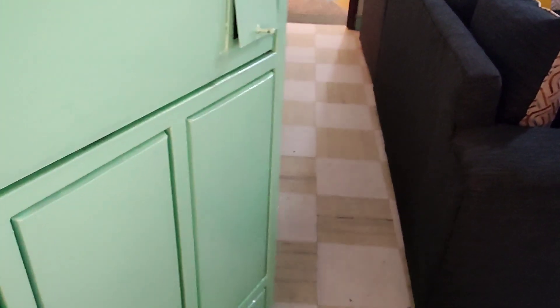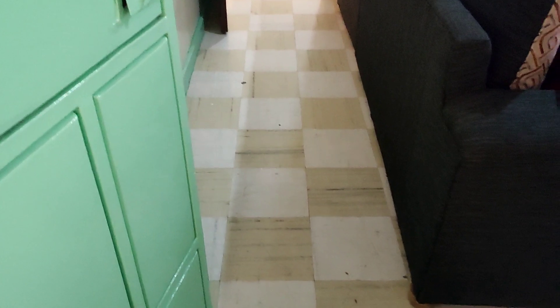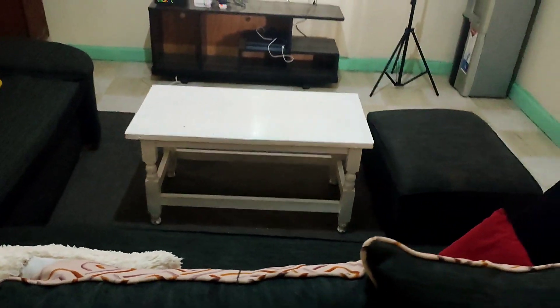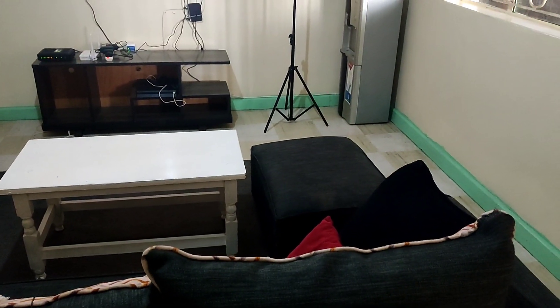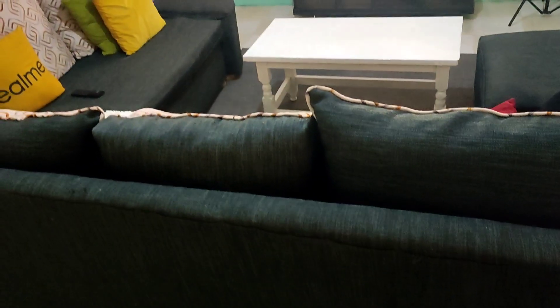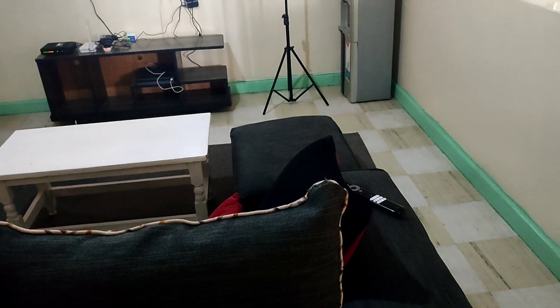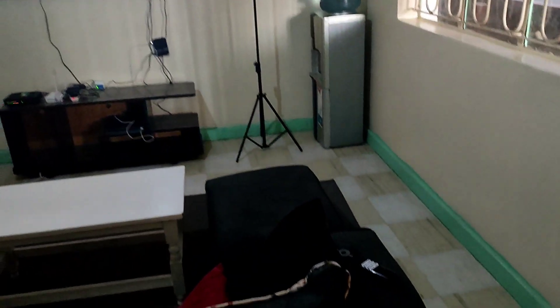Hi guys, welcome back to yet another video. I am so excited about this one because I really waited to show you guys the house that we chose. Getting immediately at the main door you meet the chair, the couch over here, and this is what we have. The lighting is a bit poor.